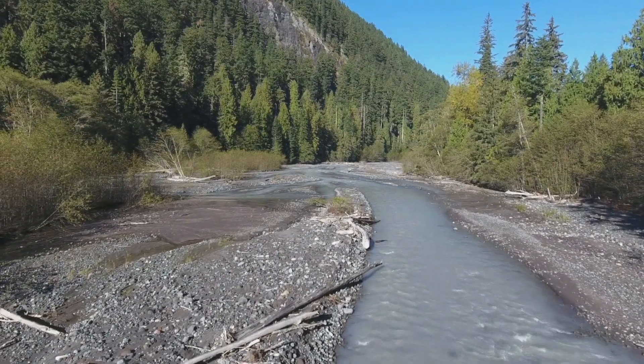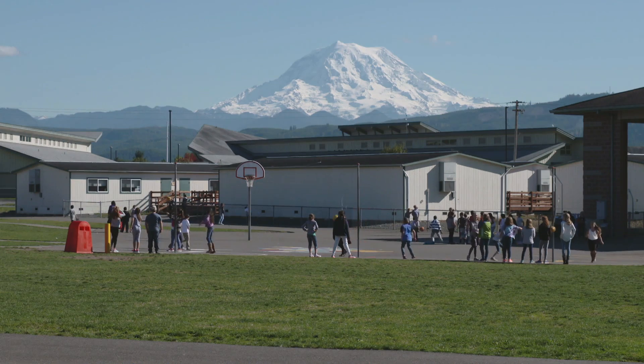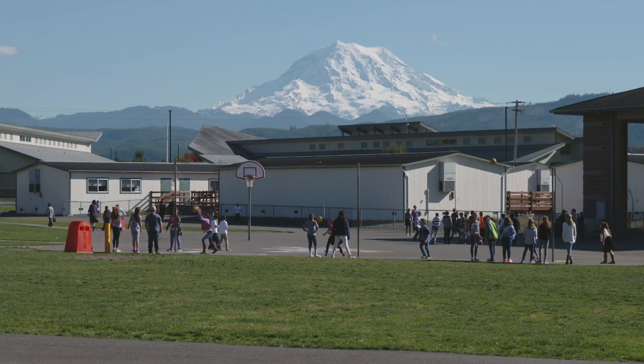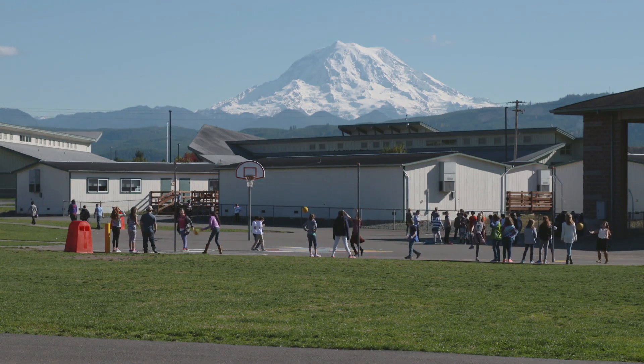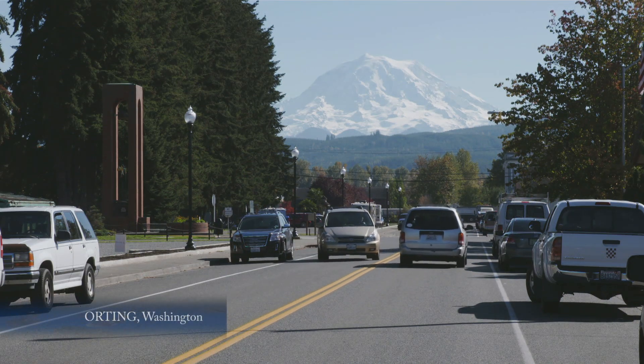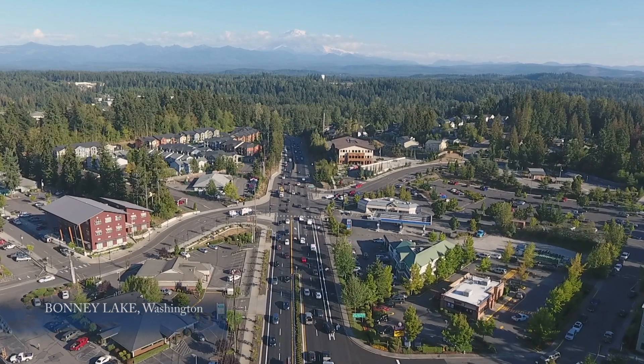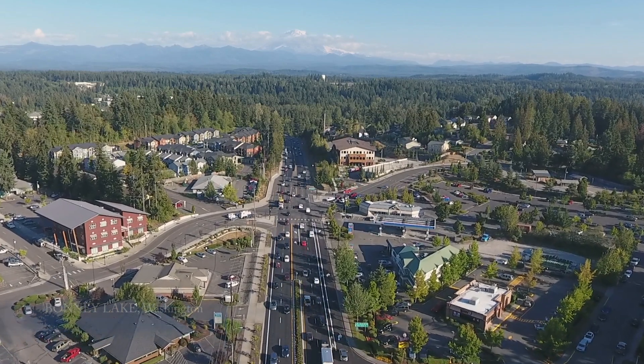A rich history of Mount Rainier's eruptive past is recorded in volcanic deposits that surround the mountain. Today, more than 200,000 people live directly on the Osceola mudflow. Buried forests used to date the Osceola at 5,600 years ago now lie beneath the sittings of towns that stretch from Mount Rainier all the way to the Puget Sound.